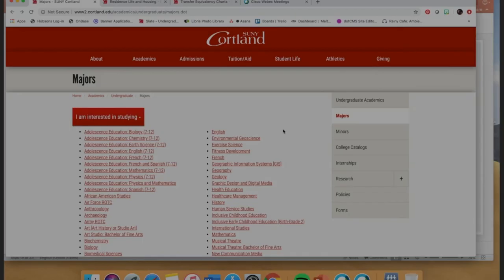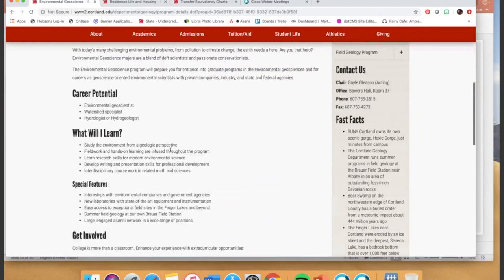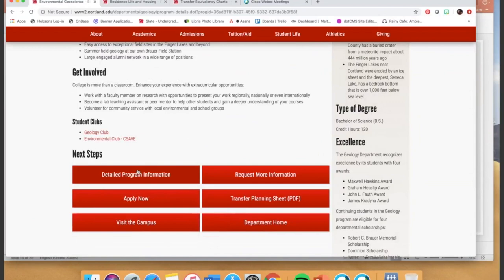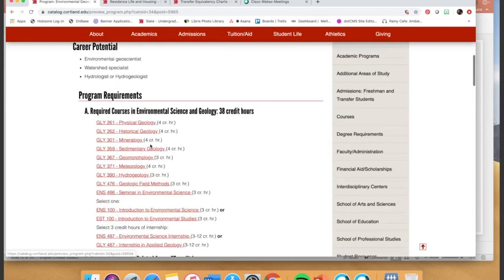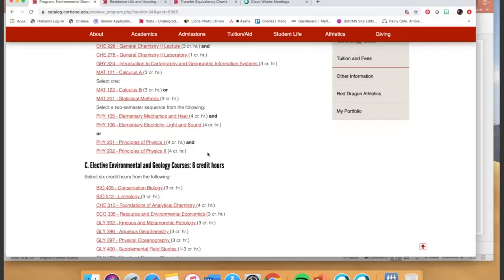One really helpful resource that exists from our Majors page is a Detailed Program Information Page button. When you click on a major and visit the Majors page, you can learn more about a specific program — everything from a detailed description to career potential to a semester-by-semester breakdown of the courses that you'll take. This is incredibly helpful in getting to know what a major requires and more about what you'll actually learn.